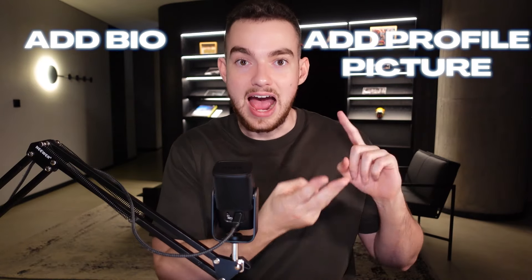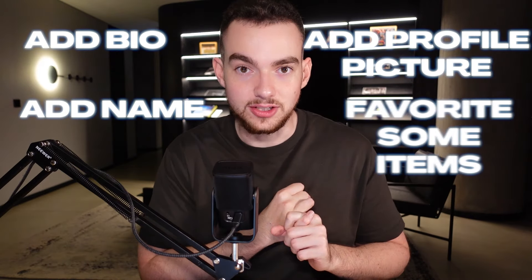Go to etsy.com, sign up in the top right-hand corner using your email and a password. Once you've done that, go to the top right-hand side, click your profile, and add some details about yourself. You can pretend to be someone a bit older — the average age of an Etsy seller is around a 39-year-old woman. Add a bio, profile picture, a name, go favorite some items, and just act like a normal person on the Etsy platform.